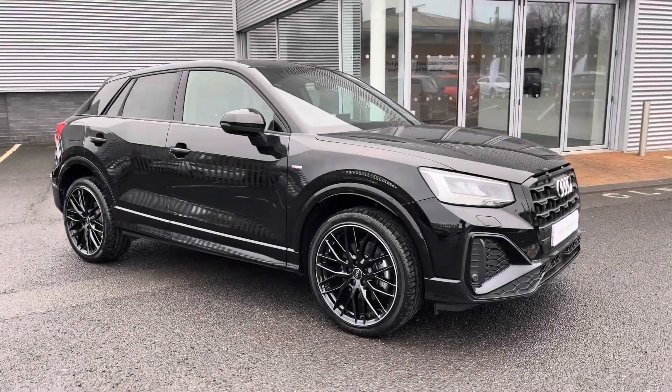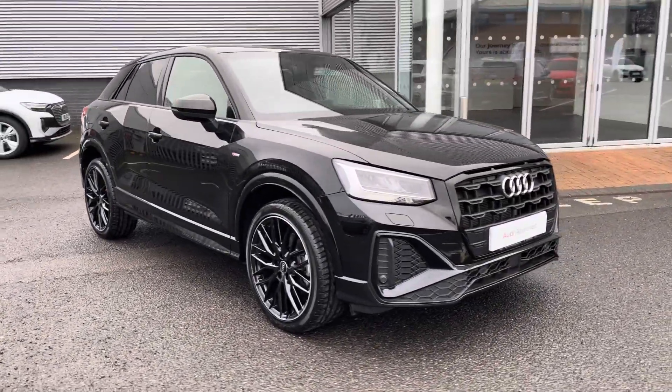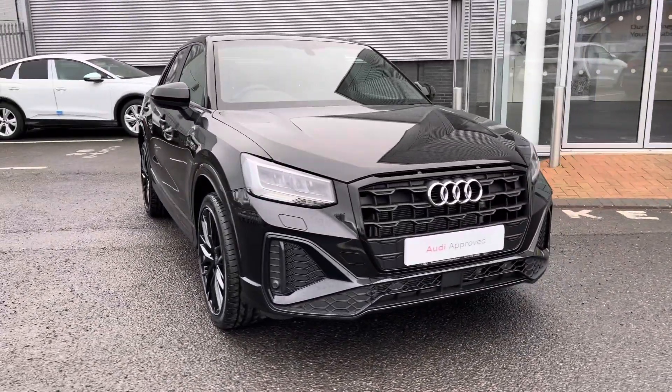Hi there, my name is Dan from Carlisle Audi and today I'll be taking you around the Superviews Audi. Here we have this lovely example of the Q2 Black Edition 35 TFSI finished in Mythos Black Metallic paintwork.